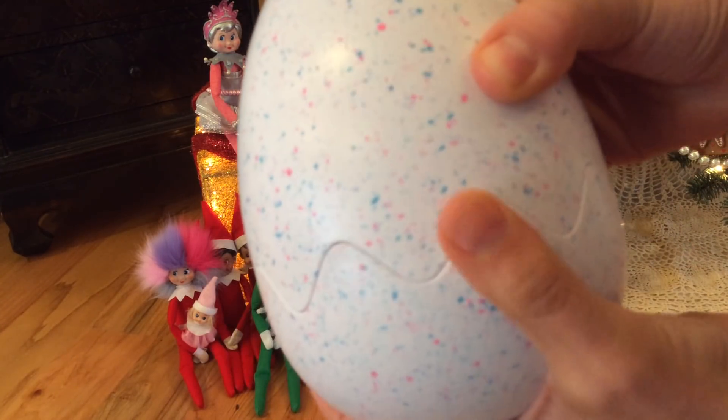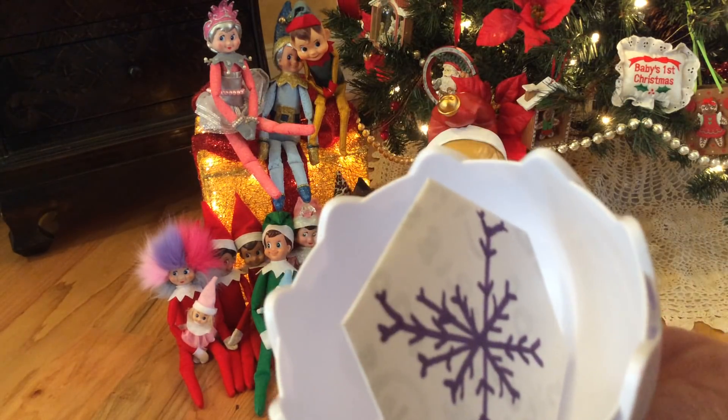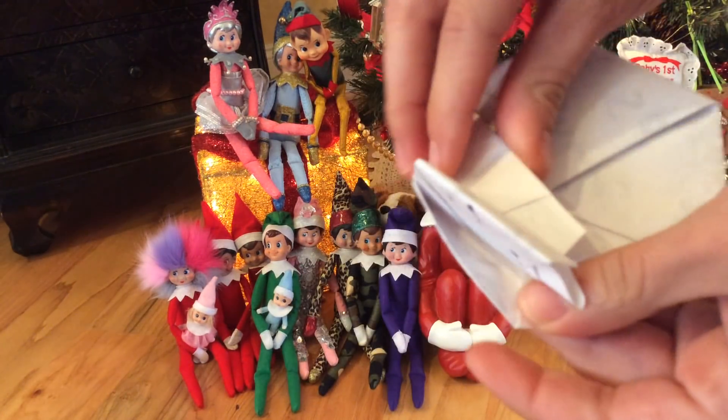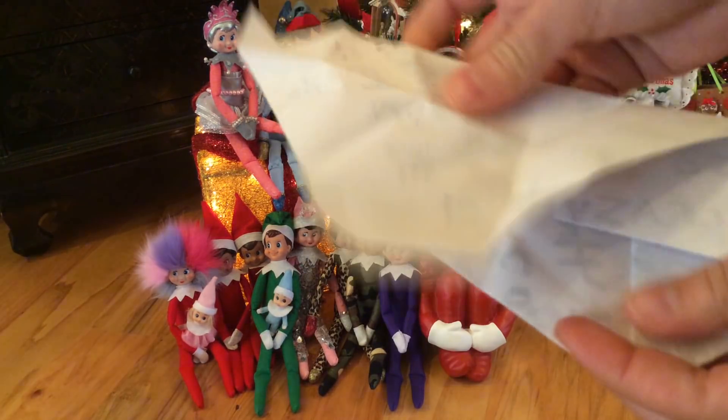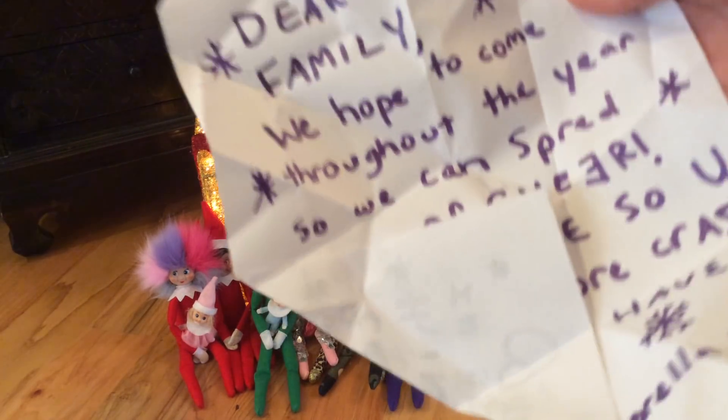Okay, let's see what's inside. What? What in the world? It's a snowflake! Let's open it up. It looks like it's a letter.